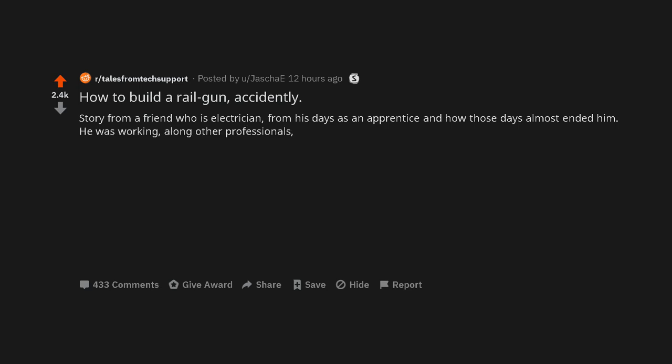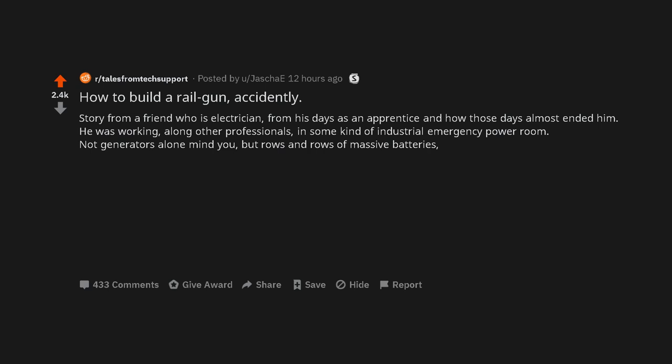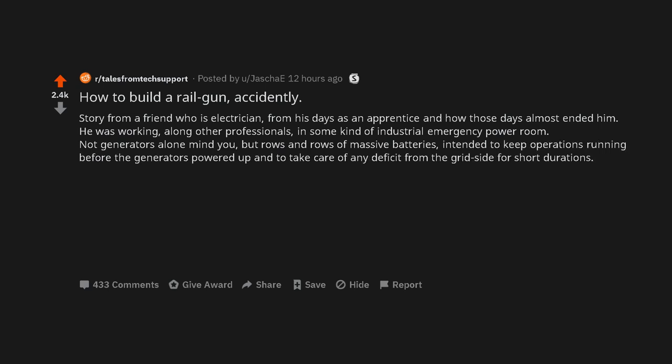He was working, along other professionals, in some kind of industrial emergency power room — not generators alone, mind you, but rows and rows of massive batteries, intended to keep operations running before the generators powered up and to take care of any deficit from the grid side for short durations.